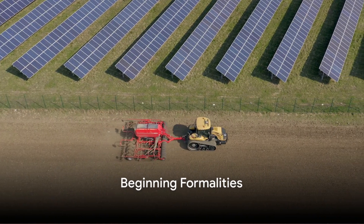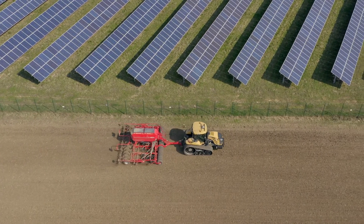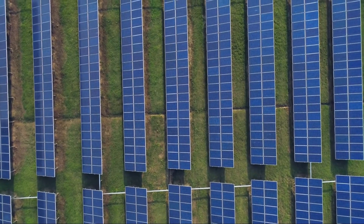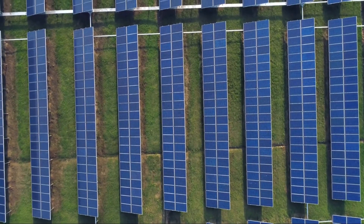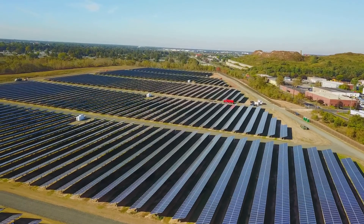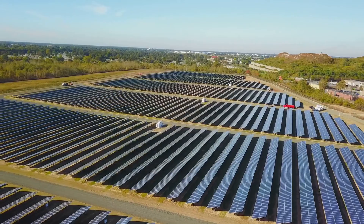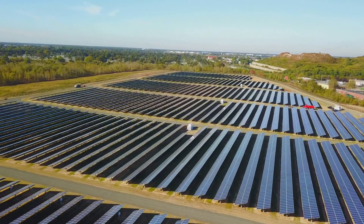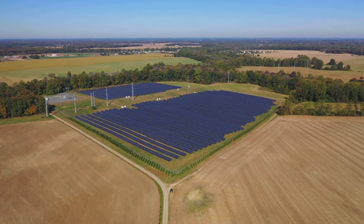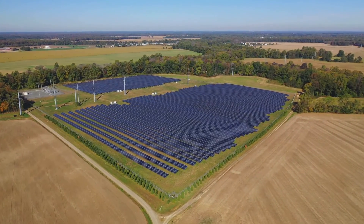Firstly, negotiating and signing an agreement with the energy network operator is a crucial step. This agreement sets the stage for the connection of your solar farm to the grid — a step that cannot be bypassed or taken lightly. It's the foundation upon which the rest of your project rests. The acquisition of design documentation and the assignment of rights is another key aspect. A tripartite agreement needs to be concluded between the operator, the previous owner, and you, the new buyer. This agreement paves the way for the continuation of the investment and ensures that all involved parties are on the same page.